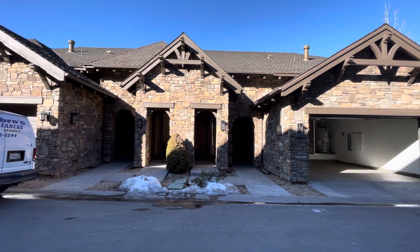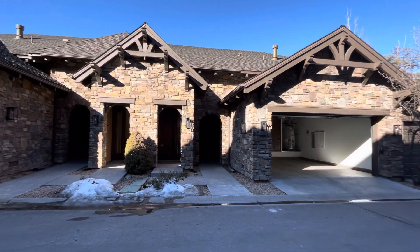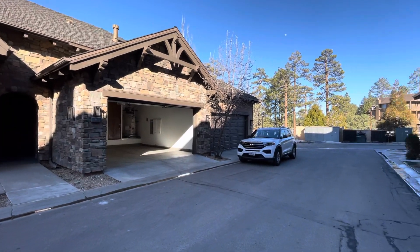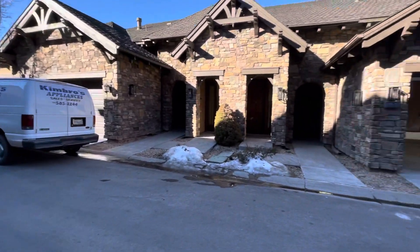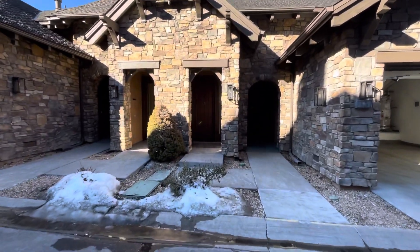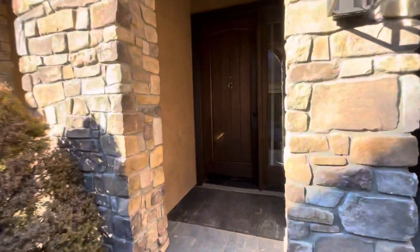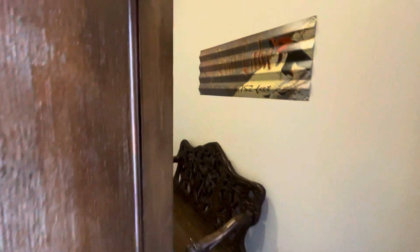This is Becky Wheeler with RE-MAX Big Bear giving you a video walkthrough tour of a three-bedroom villa at the Club in the Village of Big Bear Lake. This unit is 13C. There are only two floor plans: one where you walk straight in and one where you walk downstairs. This is the walk-downstairs floor plan.